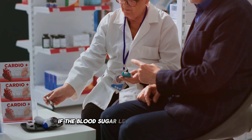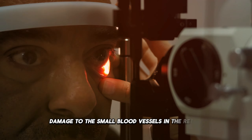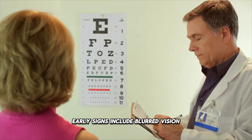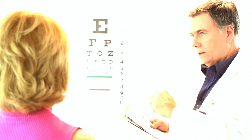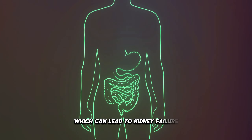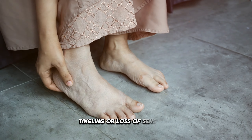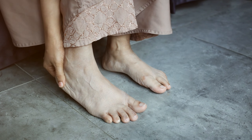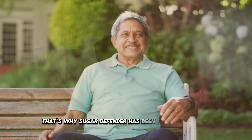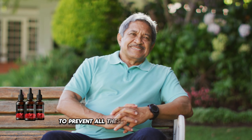If the blood sugar level is not controlled, serious complications can occur: damage to the small blood vessels in the retina, which can lead to blindness — early signs include blurred vision and difficulty seeing at night; damage to the small blood vessels in the kidneys, which can lead to kidney failure; and damage to the nerves, causing pain, tingling, or loss of sensation, especially in the feet. That's why Sugar Defender has been formulated with a careful combination of ingredients to prevent all these severe complications.